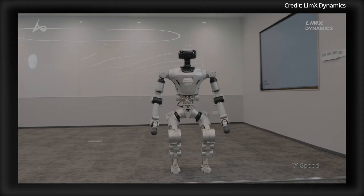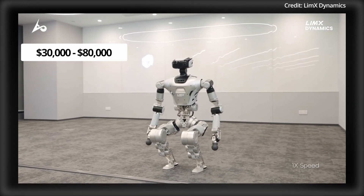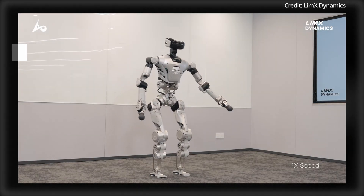As for its price, while still uncertain, the Limex robot will likely cost somewhere between $30,000 to $80,000 upon release, likely happening sometime later next year.